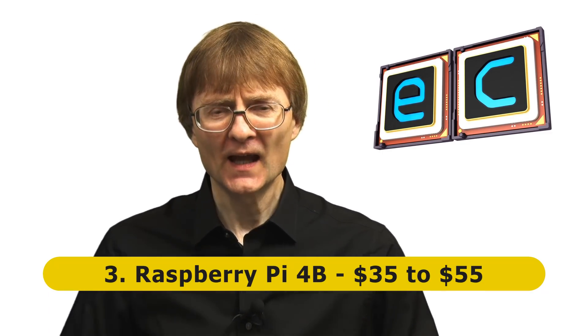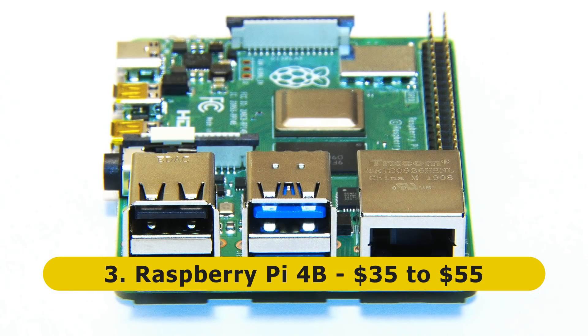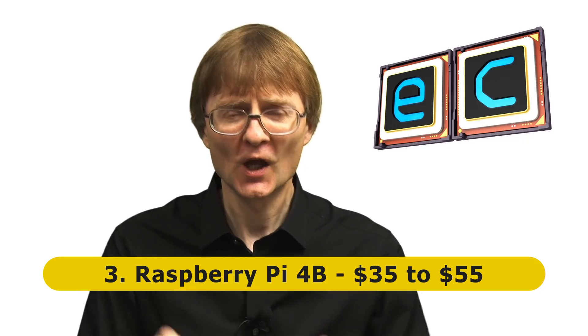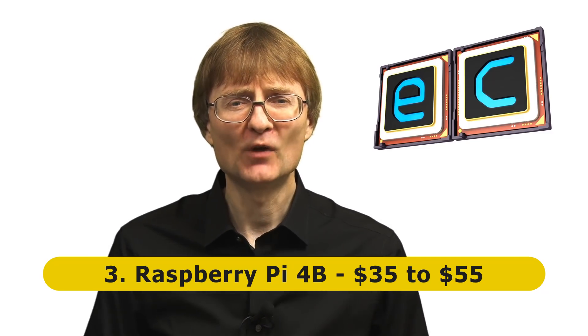Next on my list — it had to be here somewhere — at number three we have the Raspberry Pi 4B, that fantastic unexpected launch of June 2019. The Raspberry Pi 4B added lots of fantastic features: true gigabit ethernet, USB 3 ports, 4K output, a faster processor, and options for two or four gigabytes of memory in addition to the one gigabyte model.